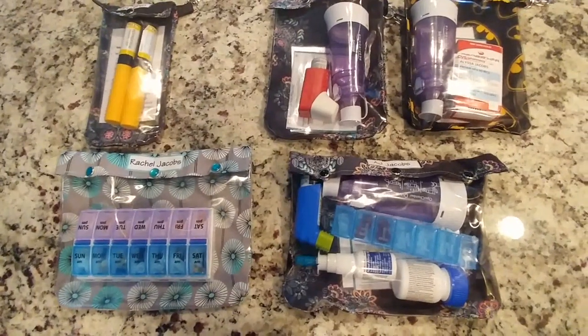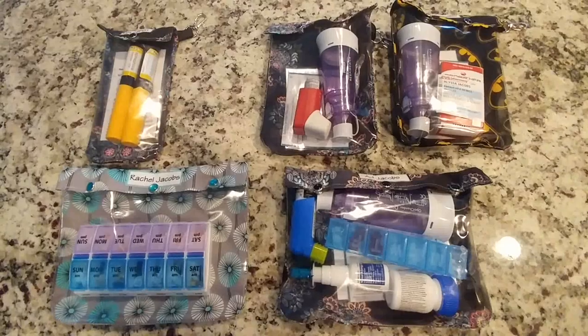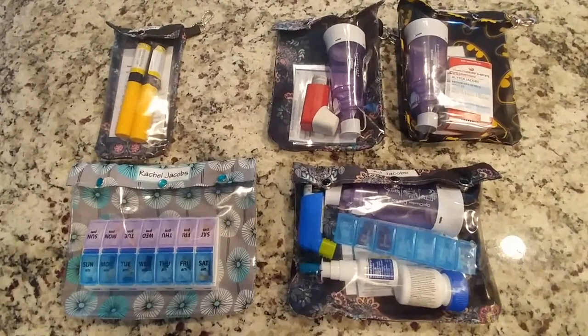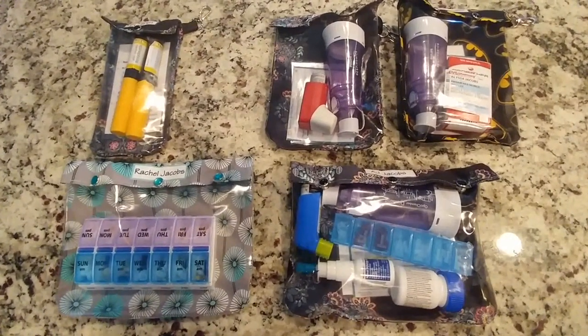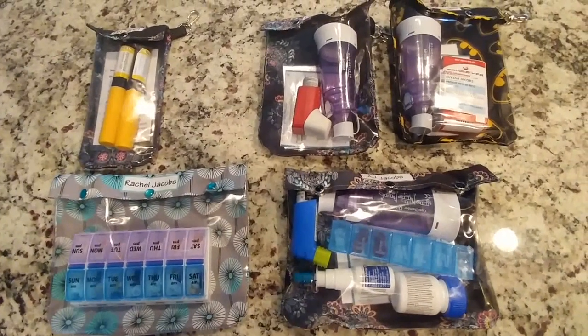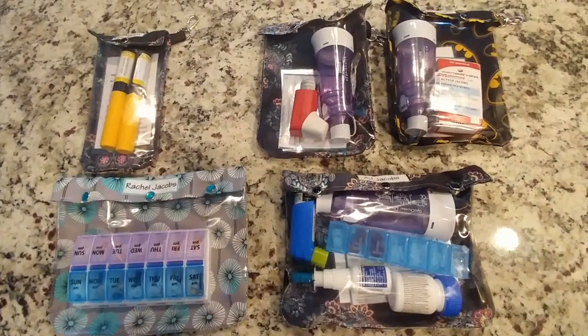It's just this lady that makes these by hand. She has a lot of different sizes other than just these, but these are what we ended up with. She also has a Facebook page, but it's easiest to find her on Etsy first and then find her on Facebook. She'll run specials and have coupon codes, so I bought four of these all at once.